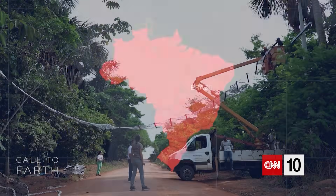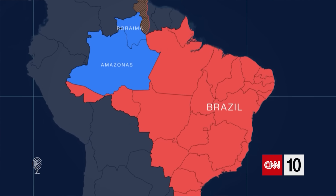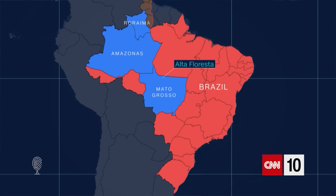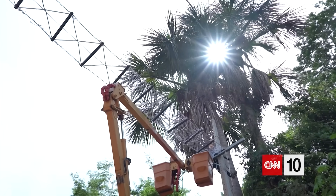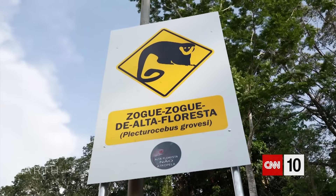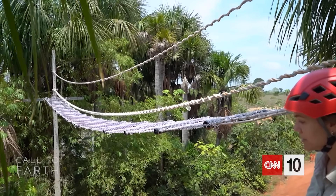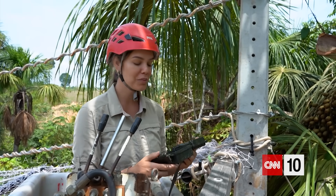We have 32 canopy bridges already installed in the states of Amazonas and Roraima. Now we are expanding the project in Alta Floresta, a city in Mato Grosso state, where we are installing seven new canopy bridges. The canopy bridges are part of the mitigation plan, but the program Alta Floresta Não Atropela also includes the implementation of underpasses, wildlife fences, and wildlife crossing signs. That's the most exciting part of the project — when we turn on the cameras after we install them.